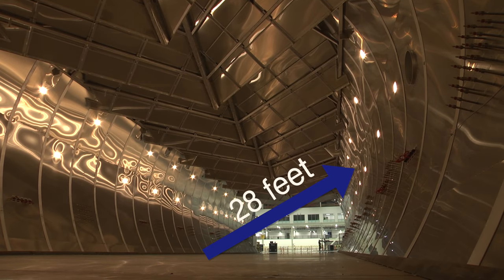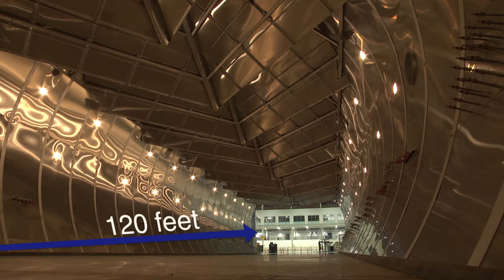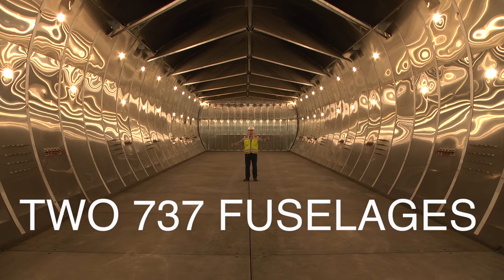The inside of the autoclave is 28 feet in diameter and 120 feet long, and the inside of this autoclave can hold two 737 fuselages.